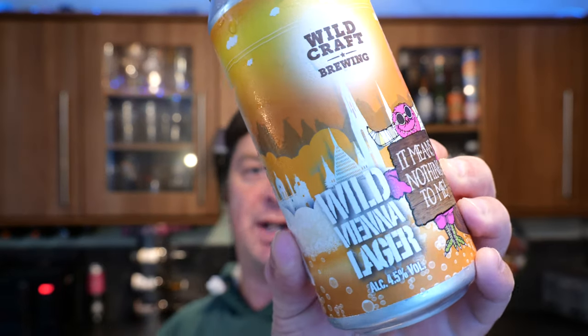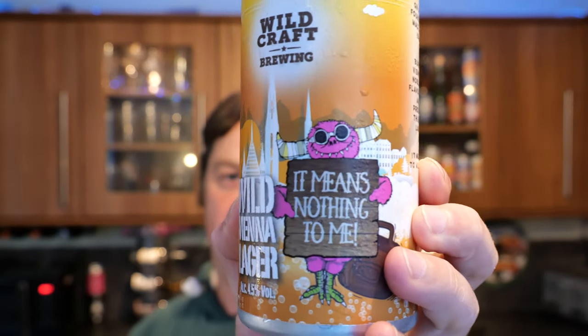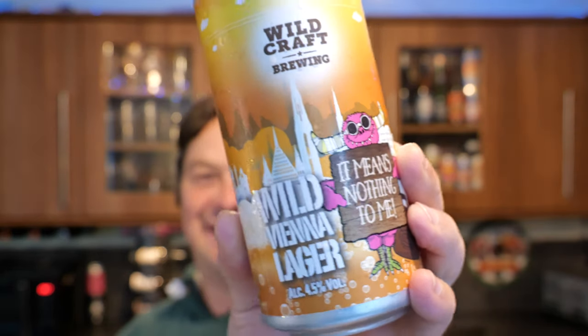It's beer o'clock on Real Ale Craft Beer. Today we've got a can from Wild Craft Brewing based in Norwich and this is their Wild Vienna Lager. There's a little alien type thing holding a sign saying 'it means nothing to me' next to the Wild Vienna Lager sign.